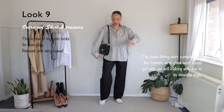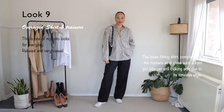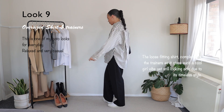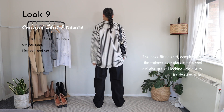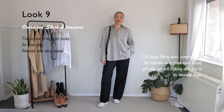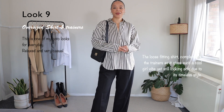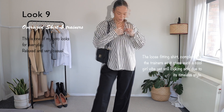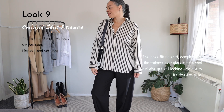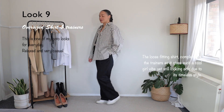Outfit number nine is definitely the cool girl vibe type of outfit. Everything is very relaxed — the shirt is untucked, which really shows how oversized it actually is. Very effortless. I love wearing this type of outfit with trainers. Everything is very put together, but in a very casual way. I love wearing this type of outfit to work. I find it very comfortable yet quite chic.